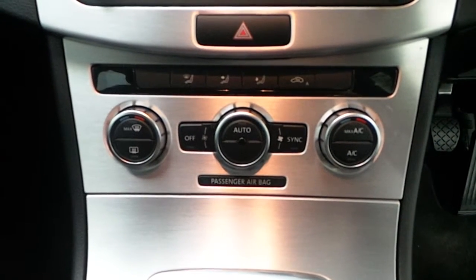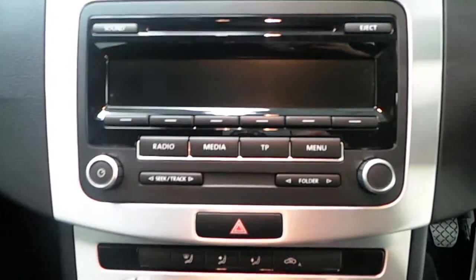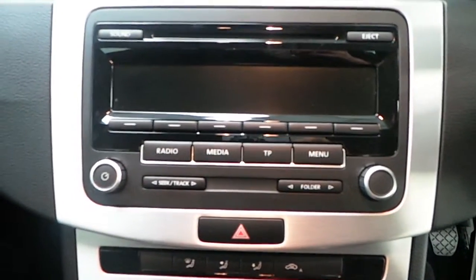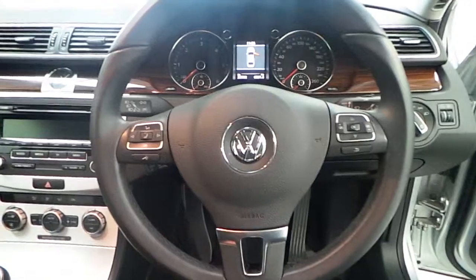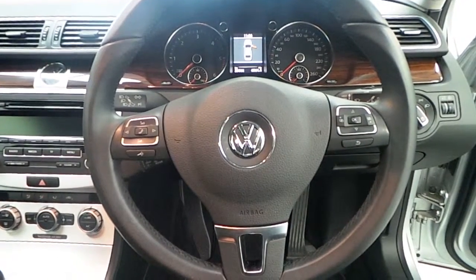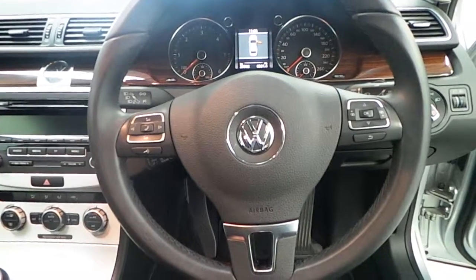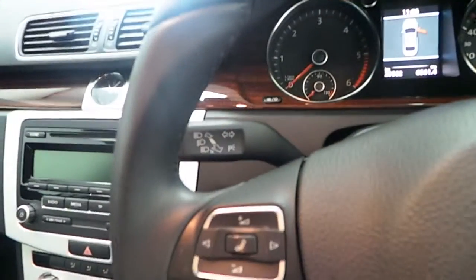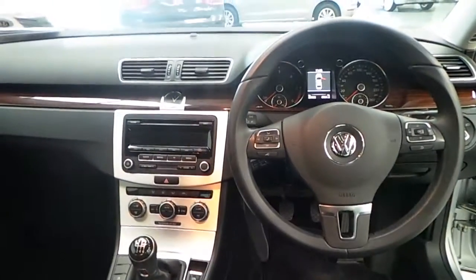The car has dual air conditioning that can also be synced, climate control, your radio, media, and phone and car functions. Moving across, we have a multifunctional steering wheel with phone connections and your onboard computer, as well as cruise control and automatic headlights.